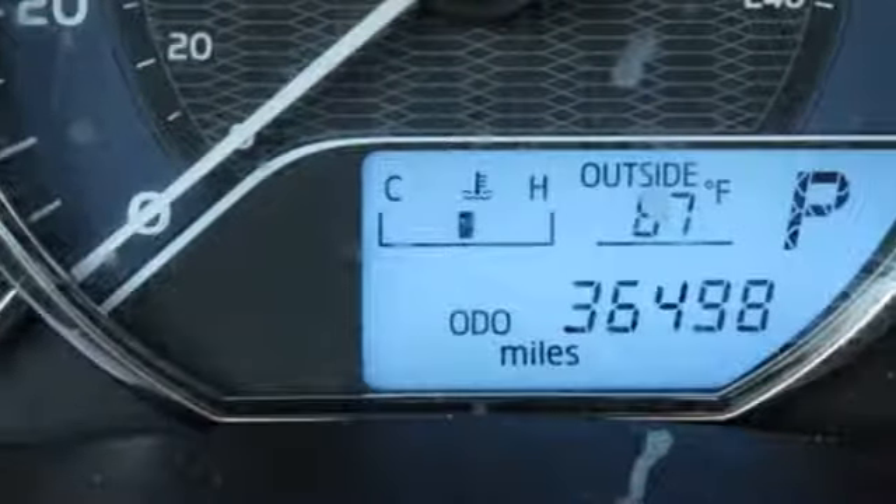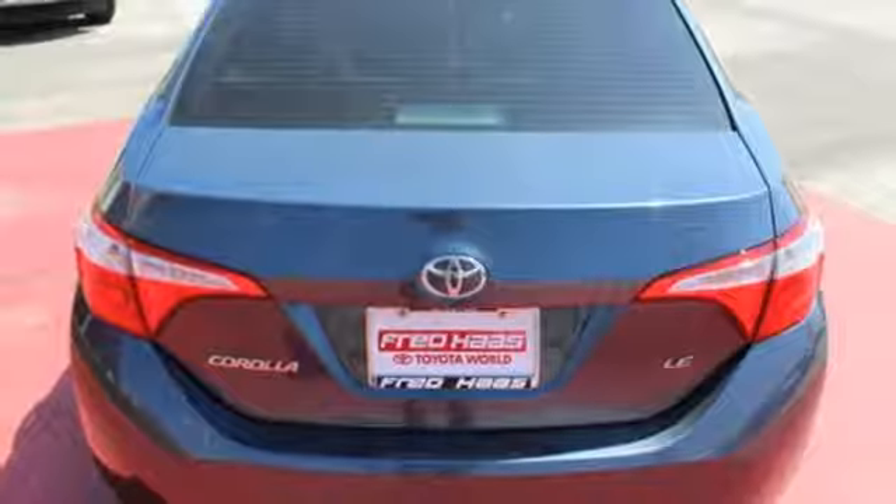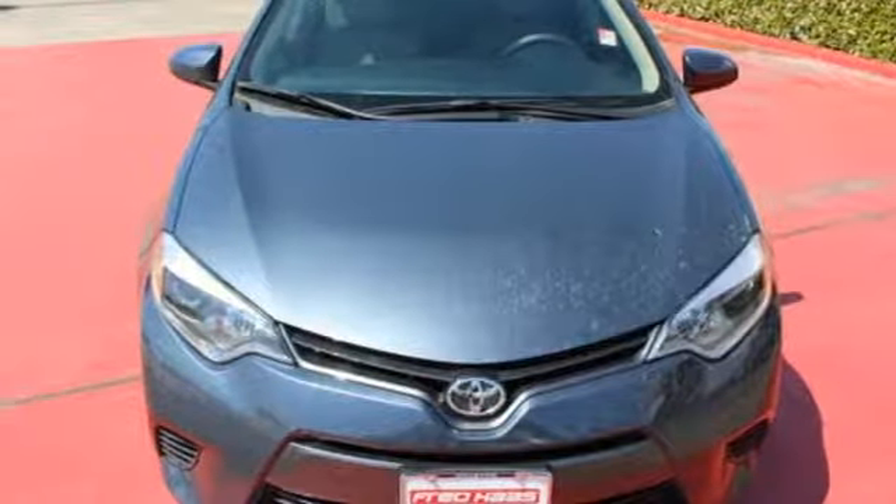Whether you are stuck in traffic or heading down the open highway, the Entune Audio with touchscreen will make sure you have the perfect soundtrack. Make your drive better. Make this Corolla yours today.